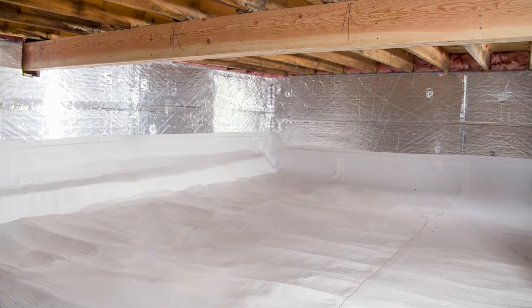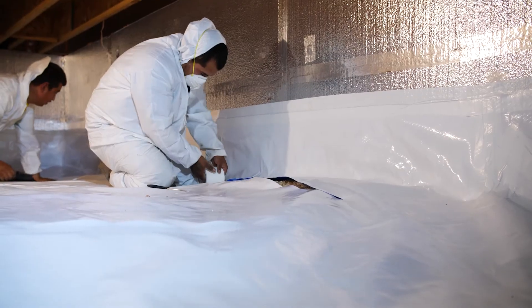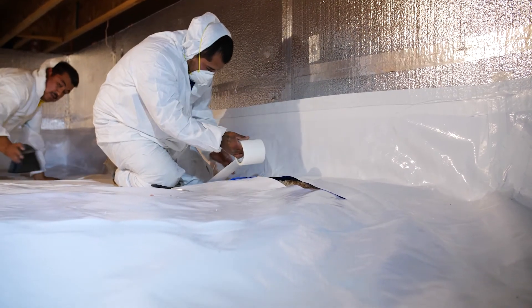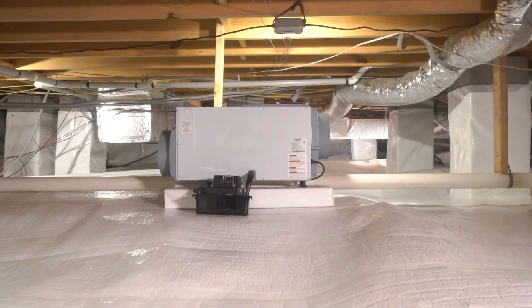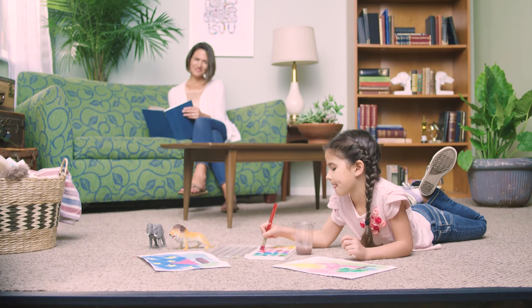So dry out your crawlspace and you dry out the air upstairs, which will help eliminate all those pesky bugs. A dry, encapsulated crawlspace with controlled humidity will send all those pesky bugs and rodents looking for another place to live.